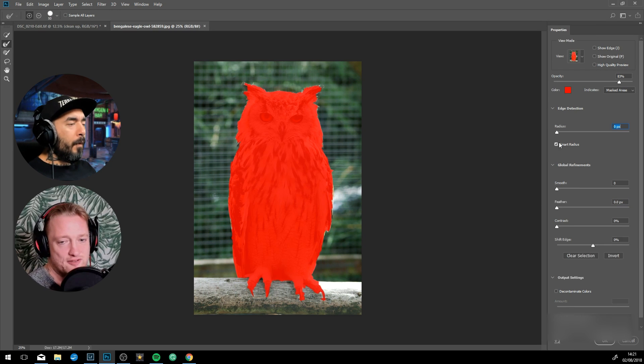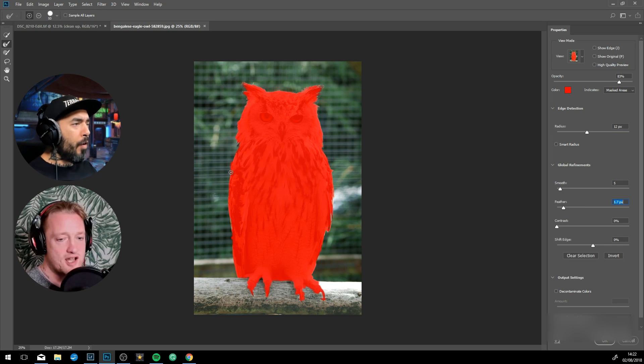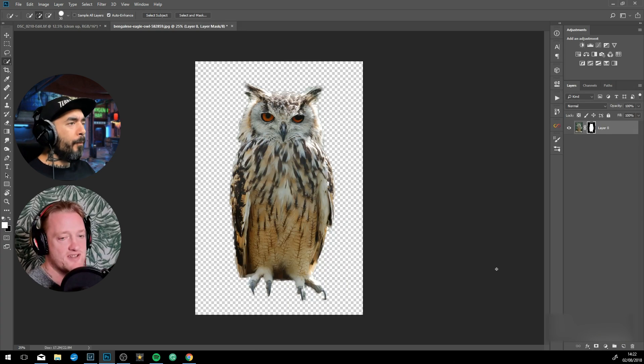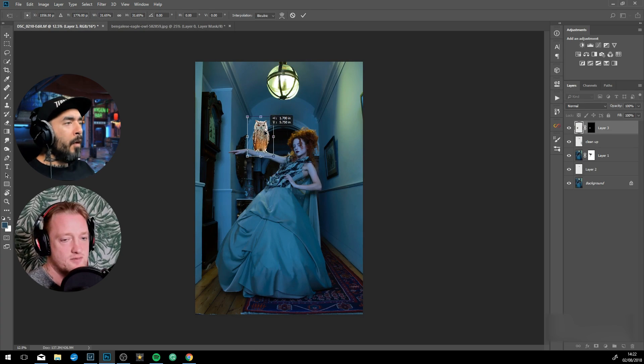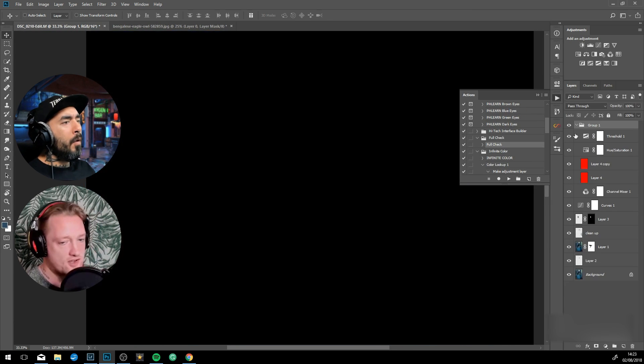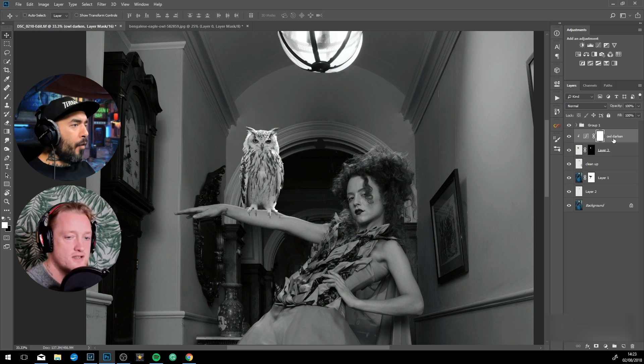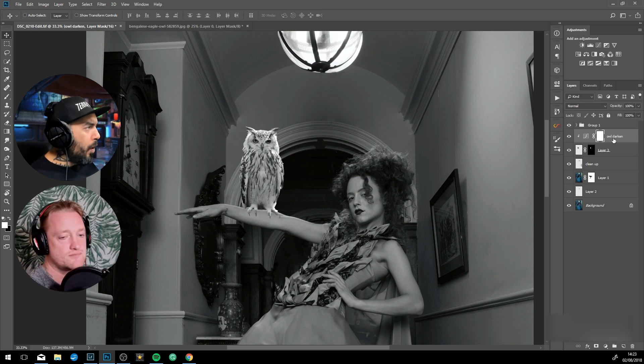Was this a personal project or a client commission? It was kind of a collaborative personal project. When you say collaborative — with the venue, with the costume designers, the makeup artists, and the models. That's cool. Can you tell me a bit about your approach to fantasy art, because your fantasy art looks a bit different to what we see on YouTube?